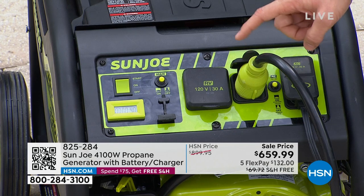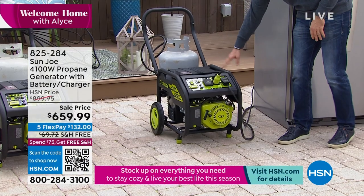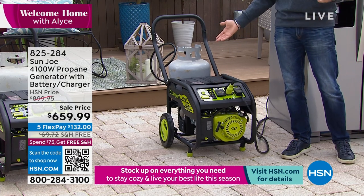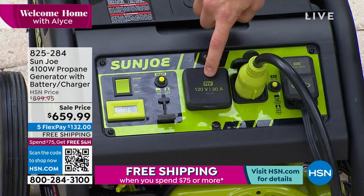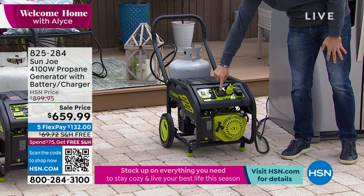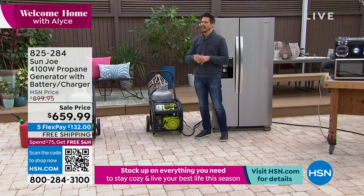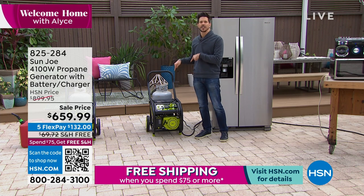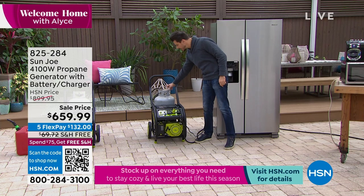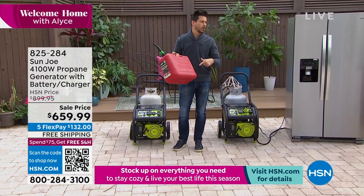You can power tools on a construction site, take it camping, or use the RV plug to power an entire RV — TV, cooktops, blenders. How about tailgating? I was at the Tampa Bay Buccaneers game and tailgaters were out there powering TVs, blenders, and cooktops with portable generators. Hopefully they had Sun Joe — you'd know how easy propane hookup is. Gas is hard to store: you put it away and don't think about it, and that's the biggest problem.